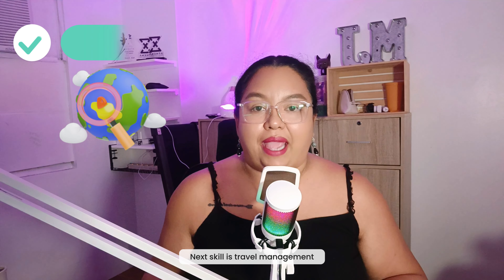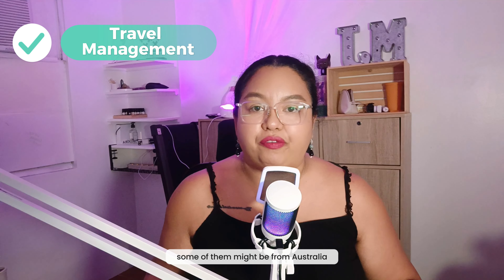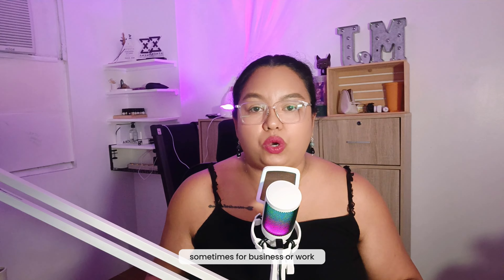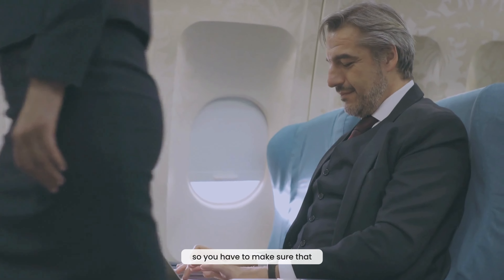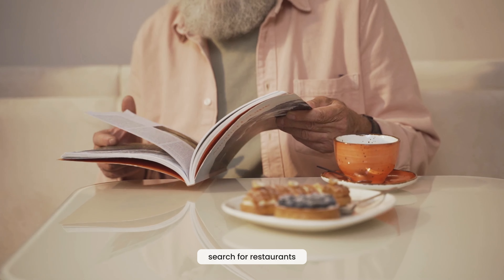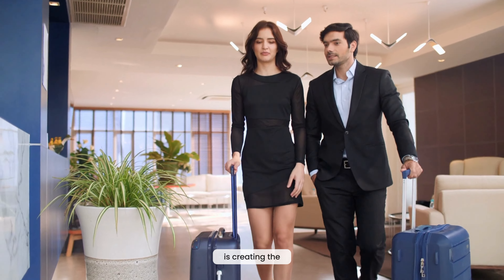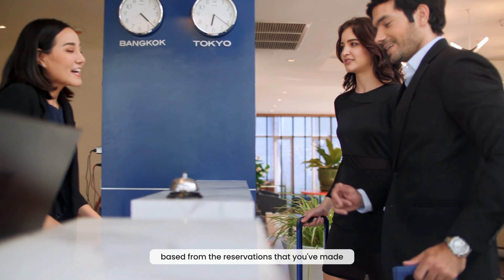Next skill is travel management. Most of our clients are from the US, some from Australia, Europe, or other parts of the world, and they travel for business or personal vacations. You need to learn how to book flights, search for restaurants and hotels, book those hotels, and most importantly, create the final travel itinerary based on the reservations you've made.